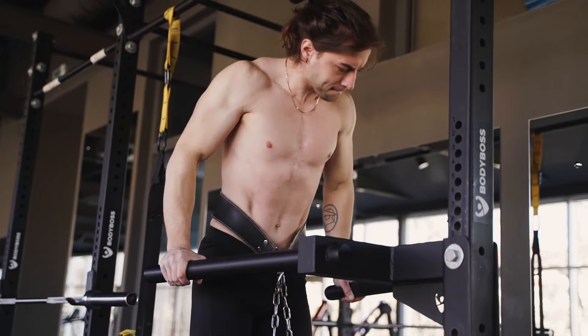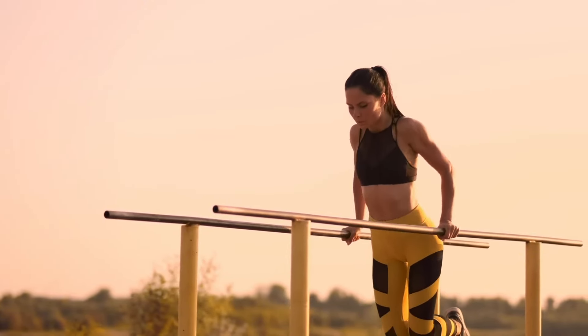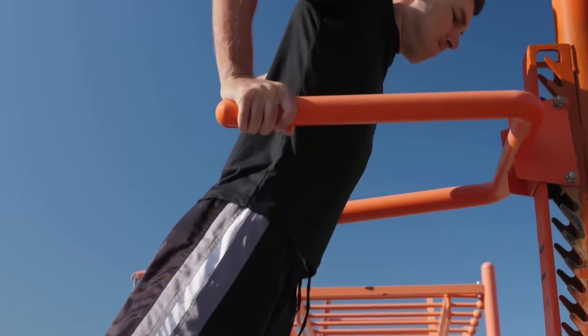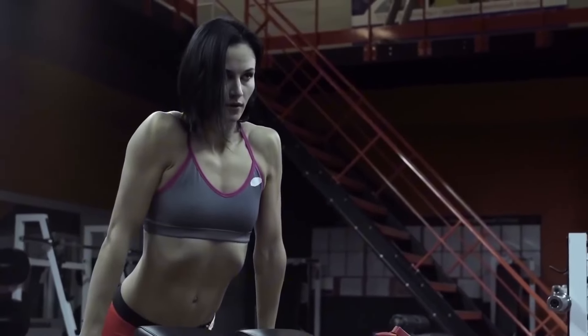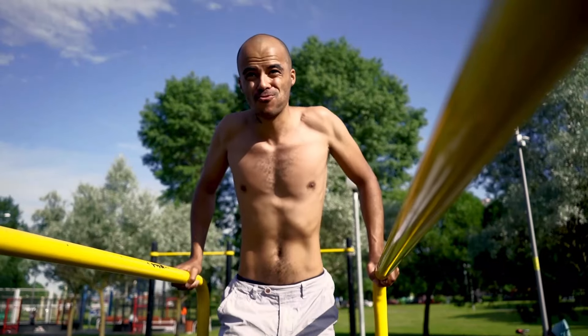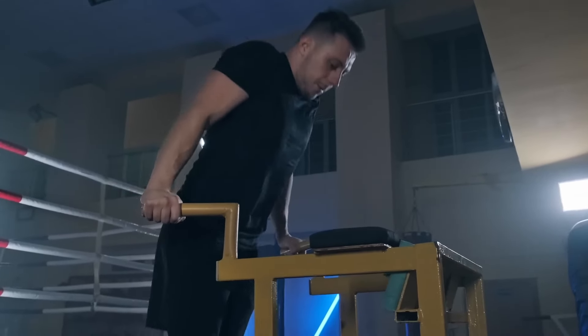The key to the correct technique of doing dips is that the weight of the body does not move along a strictly vertical path, as most people think. Weight during dips is concentrated not in one point but in two. While lowering the body down, the torso should not be strictly perpendicular to the floor — it should be at an angle of 15–30 degrees to the vertical.